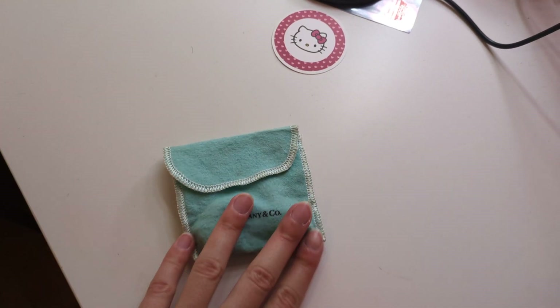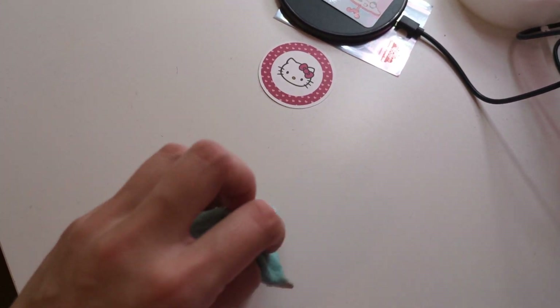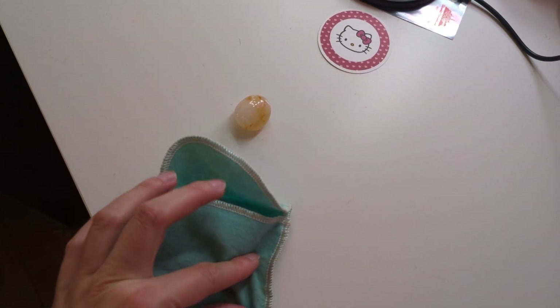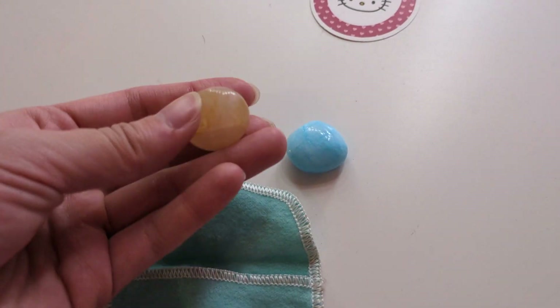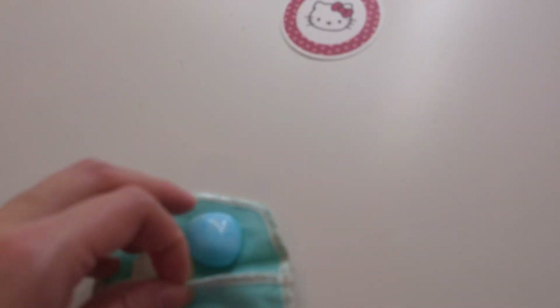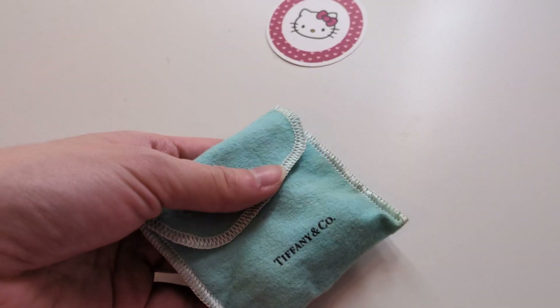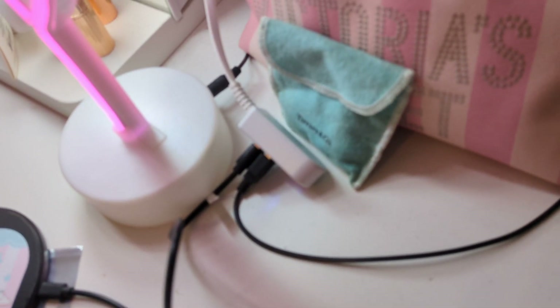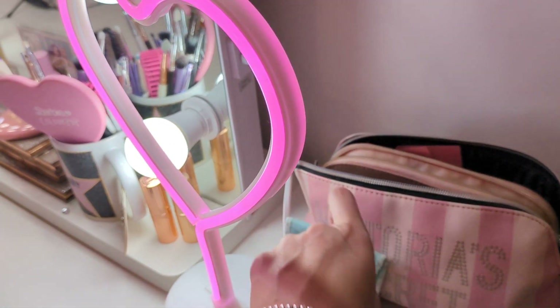I have this little Tiffany and Co pouch over here and it has two rocks in it. I recently took this out of my old cheer bag because I used to carry these rocks with me for good luck. I think they are the colors of two of my cheer teams at different points — different team colors. I keep them in this pouch to keep them safe, but I might put them with my other crystal collection.